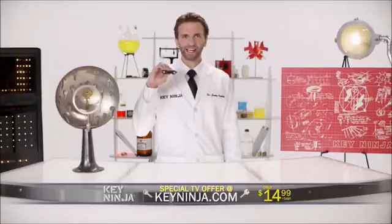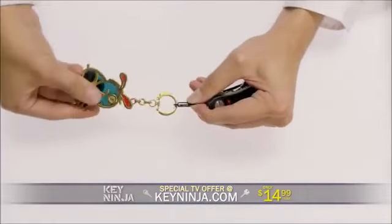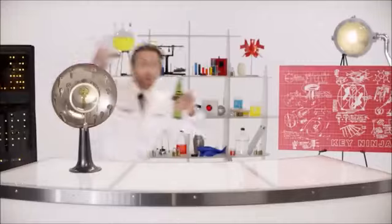Order Key Ninja now for just $14.99, and we'll also include this quick-release S-hook, which you can use to attach a remote, large car key, or sentimental trinket. The keyring is outdated! Make the switch to the modern Key Ninja now! And it's a bottle opener!